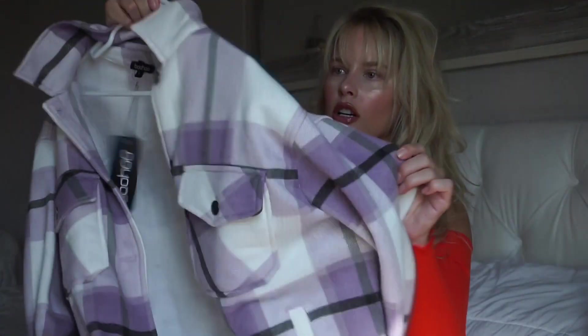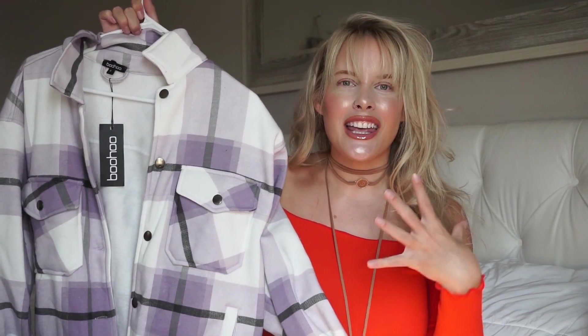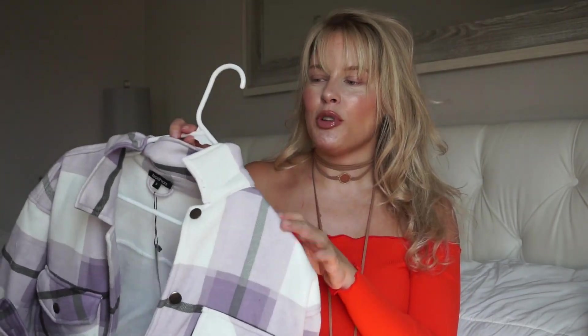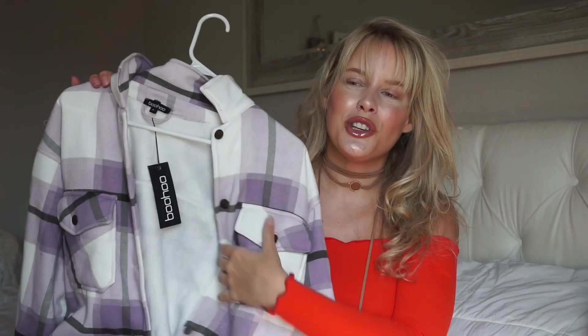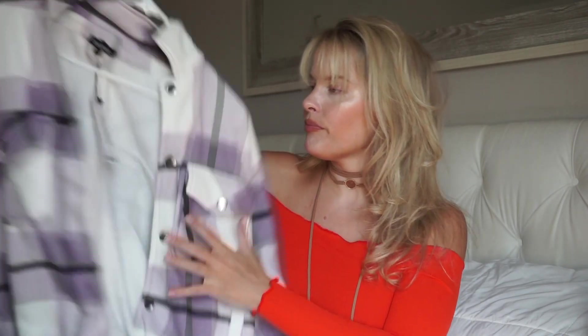Moving on to clothes — I went ahead and hung everything up and took it out of the package to save time. I got this plaid trucker oversized shirt-top-jacket thing. I picked out the purple because they had pink, gray, gray nude, and green, but I always buy those colors. So I don't really like the color purple, but I'm going to get a color I don't already have a bunch of. I thought this would be really cute to wear with one of those sets I showed you first, or biker shorts and a crop top underneath, or just with jeans and a t-shirt. It feels really soft and really cozy and I'm obsessed with it. I got a size small and it is oversized.